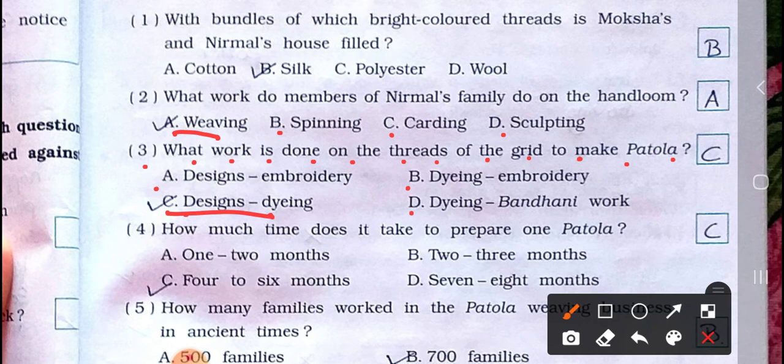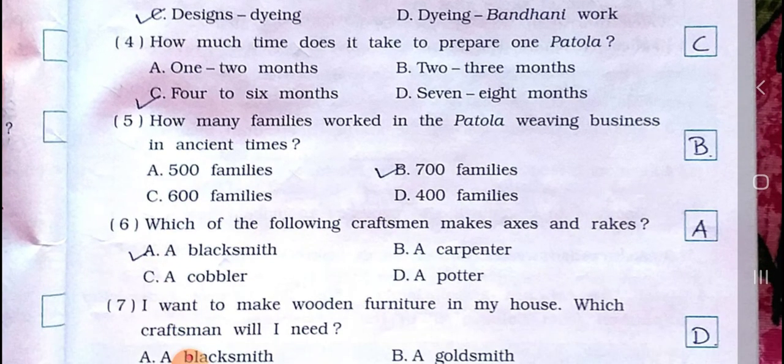Number four: how much time does it take to prepare one Patola? A) One to two months, B) Two to three months, C) Four to six months, D) Seven to eight months. Answer is option C: Four to six months.